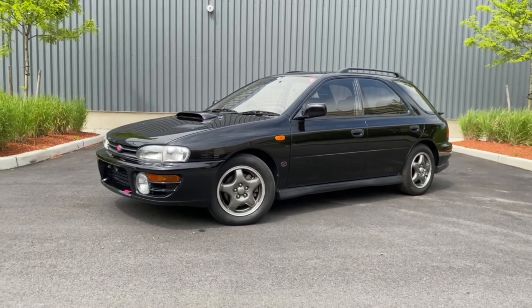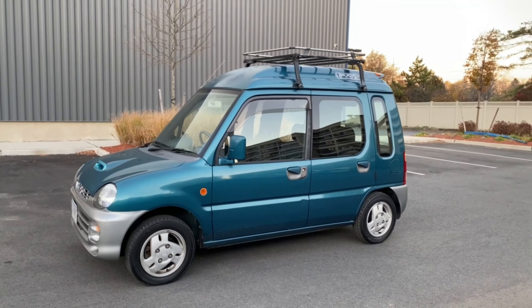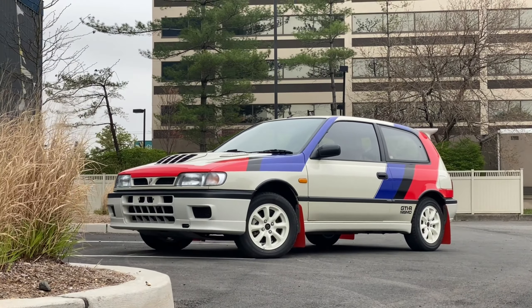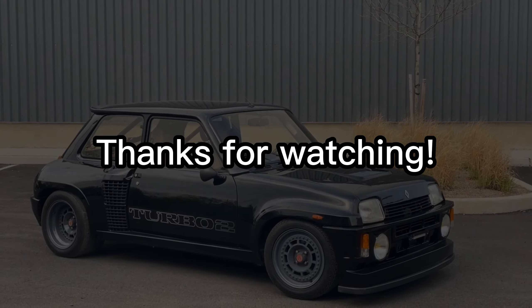If you like these videos, please consider subscribing as there's a ton more content of some of the most interesting cars in the world coming very soon. And as usual, thanks for watching!